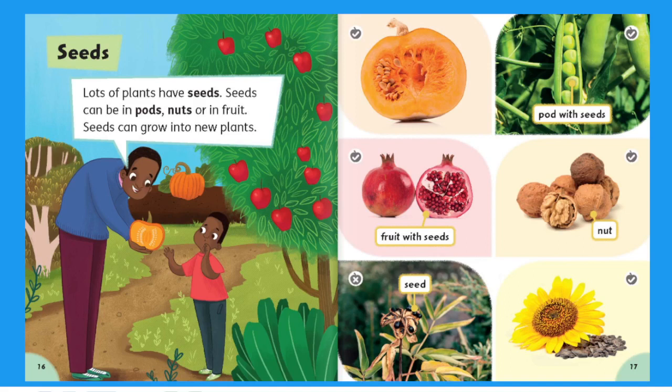Seeds. Lots of plants have seeds. Seeds can be in pods, nuts, or in fruit. Seeds can grow into new plants. Pod with seeds, fruit with seeds, nut, seed.